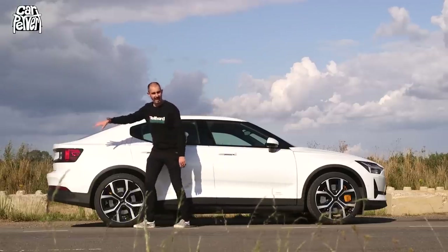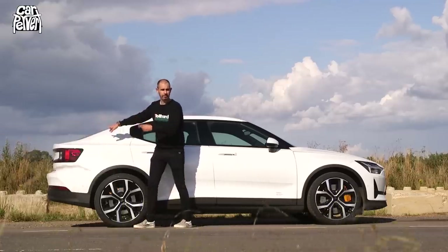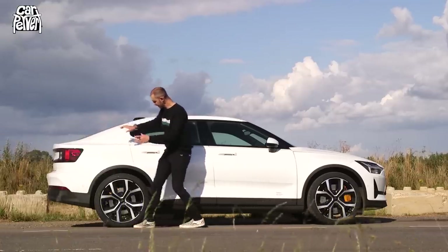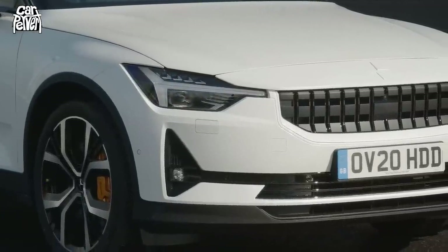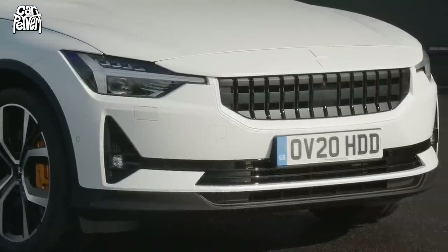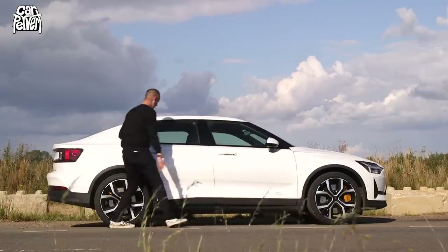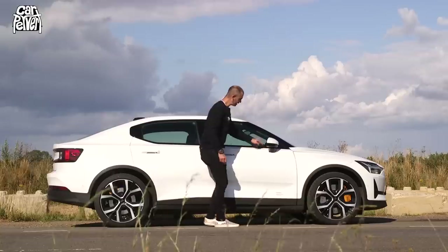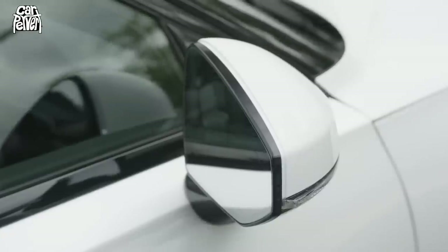The Tesla Model 3 has the saloon boot, but this actually has a more practical hatch, which I'll show you in a second. The other thing I love about this shape — Volvo design, Scandinavian design — is it's always quite simple but striking. There's this concave piece at the bottom of the door and a really sharp shoulder line here, and frameless wing mirrors.